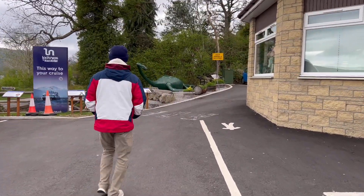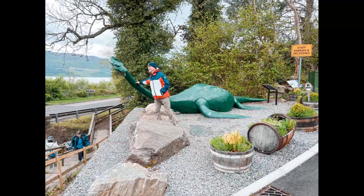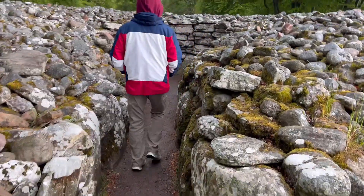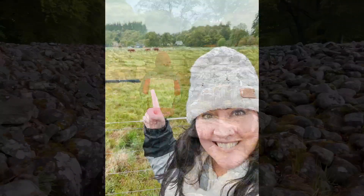Look at that! Dad found Nessie! On today's episode, we explore the city of Inverness. We search the loch for Nessie, walk amongst the hallowed grounds of Culloden Battlefield, and explore the ancient Clava Cairns. And I finally find my hairy coos.